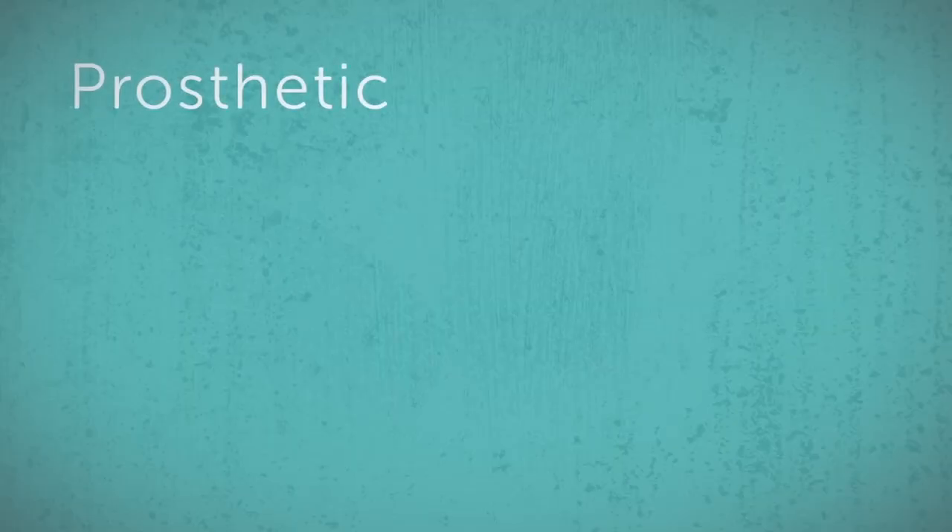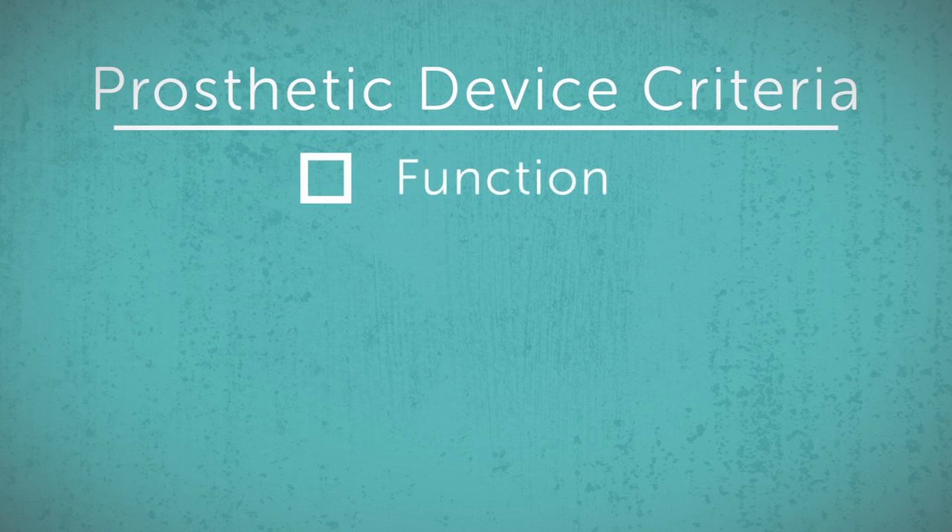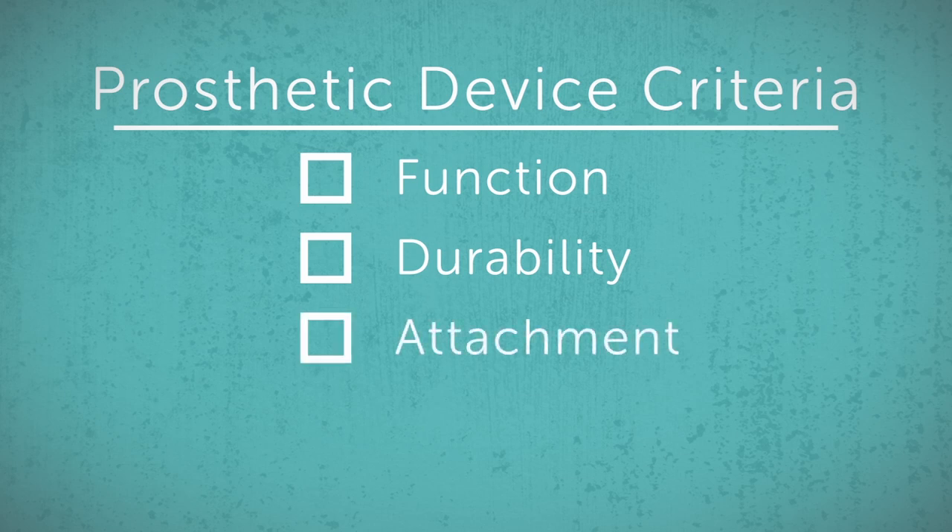Tara explained that there are four criteria they needed to keep in mind as they engineered. The device needed to function like the body part it was replacing. It also needed to be durable, meaning it wouldn't wear out. It needed to be attached easily and quickly so Derby can get out and play, and it needed to be comfortable for Derby to wear.